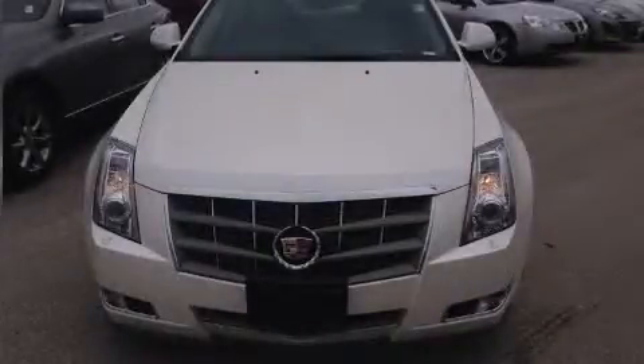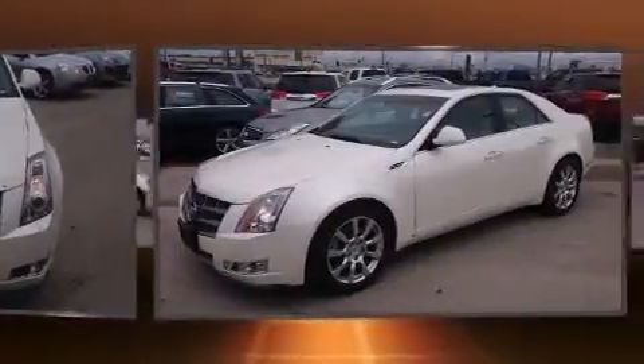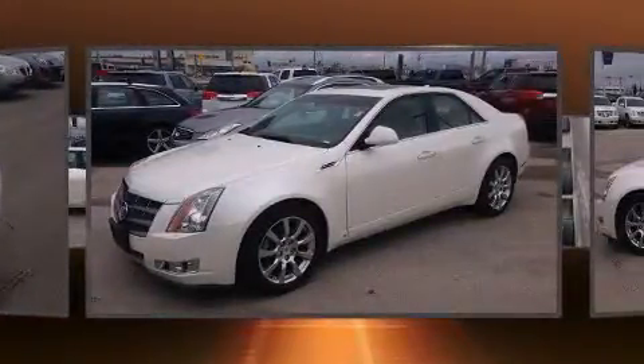Step into the 2009 Cadillac CTS. A 3.6 liter V6 engine pairs with a sophisticated six-speed automatic transmission, and for added security, dynamic stability control supplements the drivetrain.